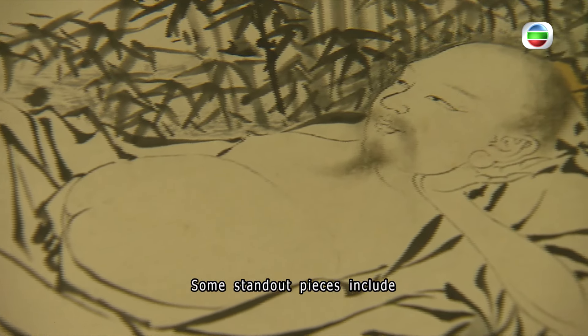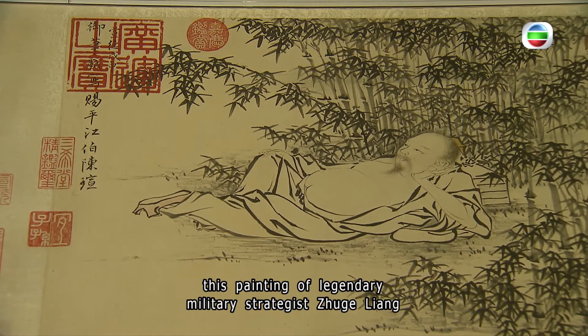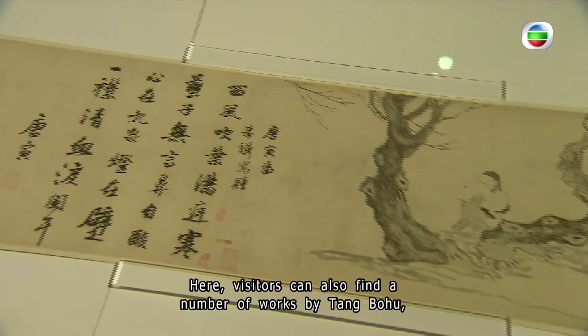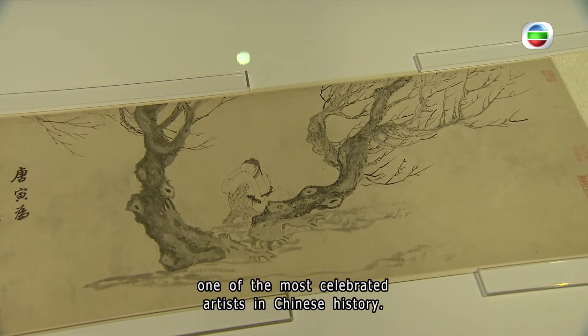Meanwhile, the museum also presented 20 new sets of artwork in its Ming Dynasty exhibition. Standout pieces include a painting of legendary military strategist Guan Yu by Emperor Xuande himself. Visitors can also find a number of works by Tang Yin, one of the most celebrated artists in Chinese history.